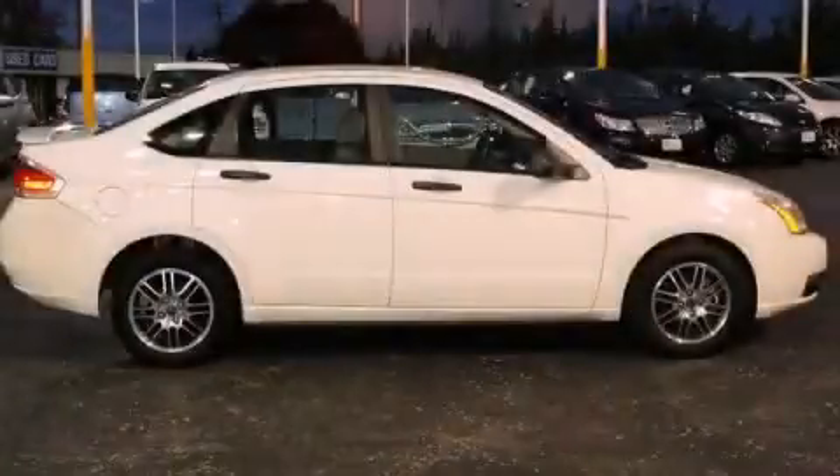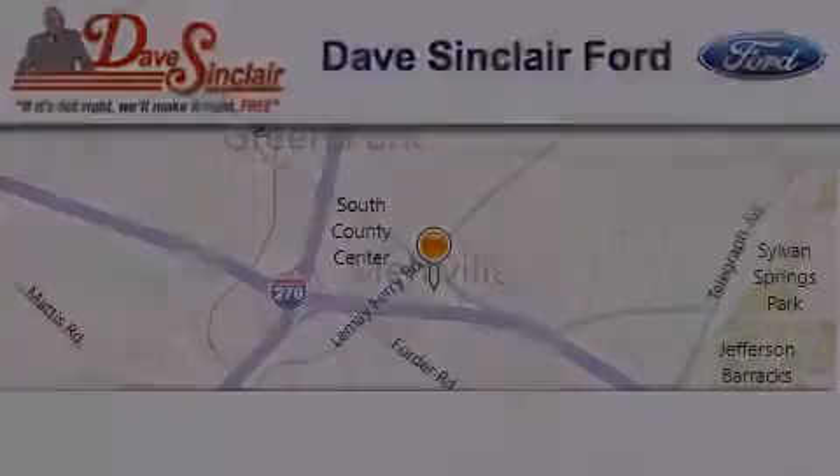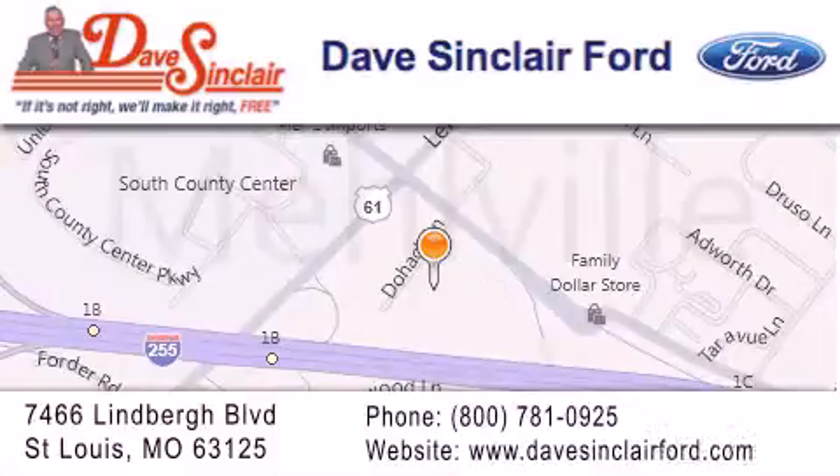Stop by today and test drive this vehicle for yourself. Dave Sinclair Ford is located at 7466 Lindbergh Blvd in St. Louis. Our goal is to exceed all of your expectations to ensure that you'll return for future visits.